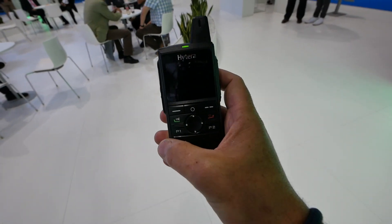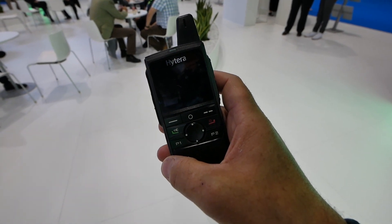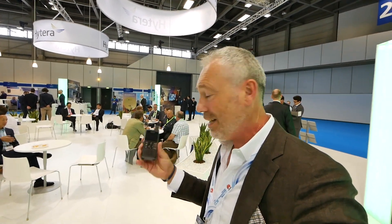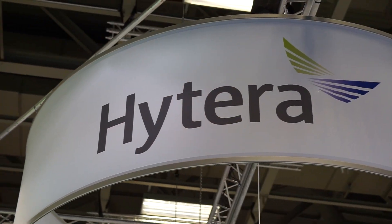Let me introduce to you the new LTE portable radio of Hytera. This is the LTE device — it's a very small LTE device. No convergence, push to talk over LTE. It's one of the new products coming along. It says proof of concept — I just found it at the Hytera booth. Open up here inside the house. This is very small LTE.